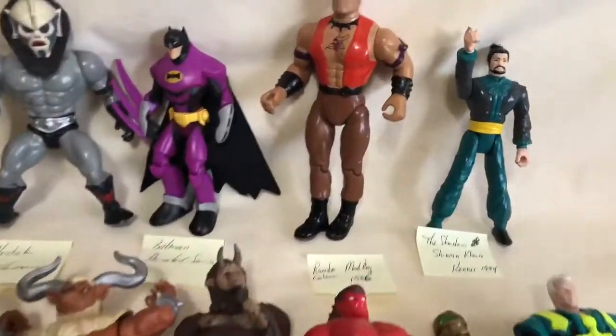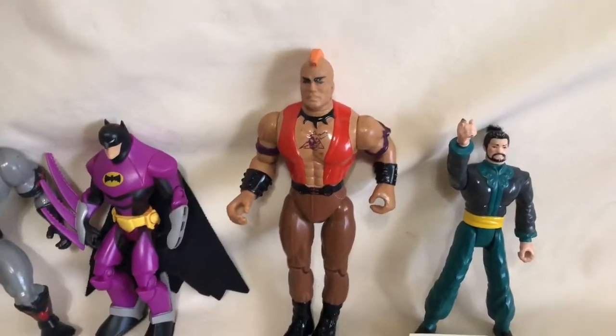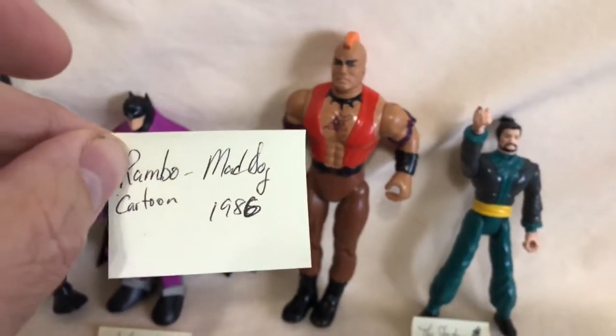This guy here is Shadow Shiwon Khan from Kenner 1994. Most of these aren't really worth a whole lot — anywhere from a few dollars up to maybe seven or eight dollars at the top range. I think what I'm doing is putting these in a bulk lot and getting whatever I can for them. This little Mohawk guy was easy to figure out once I did the search — he's from the Rambo cartoon action figure series. His name is Mad Dog, put out in 1996. I had no idea there was a Rambo cartoon.